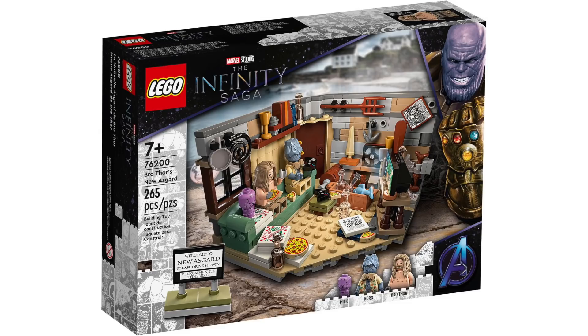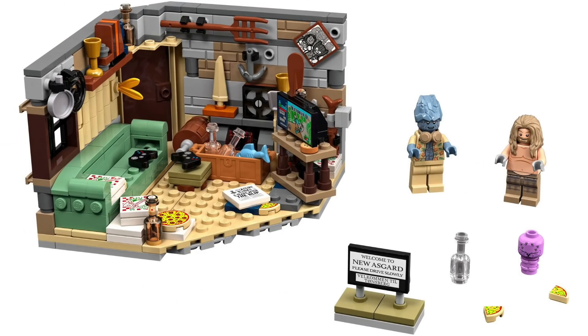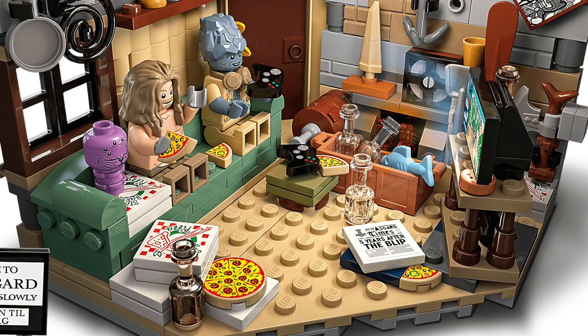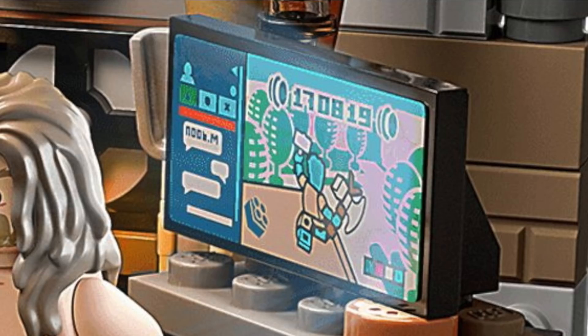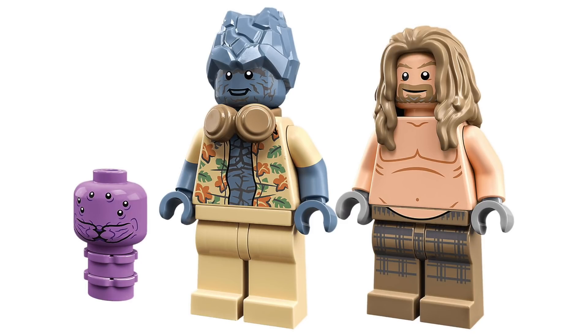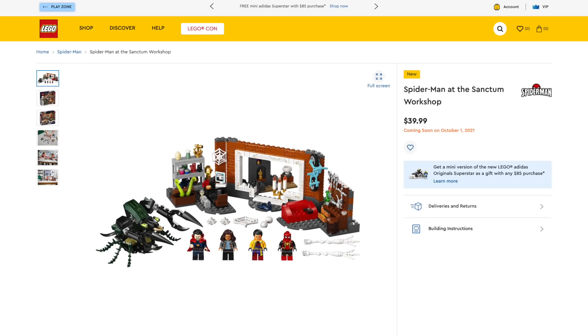Next up, we've got Bro Thor's New Asgard with 265 pieces, retailing for $30. This is an awesome vignette of Thor's place from New Asgard, complete with the New Asgard sign. The place is totally disheveled with pizza and bottles everywhere, plus tons of accessories — a small TV build with a Lego-ized Fortnite sticker, a picture featuring Valkyrie, and more. This set comes with three exclusive characters: a less chiseled version of Thor with detailed leg printing, a hilarious version of Korg in a Hawaiian shirt with a new headpiece, and a new headprint for Meek.